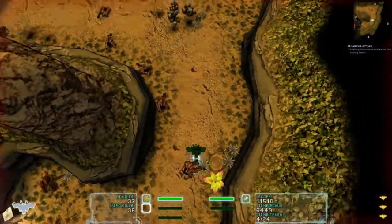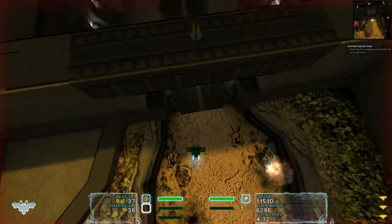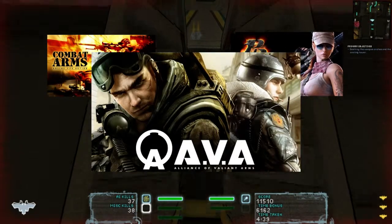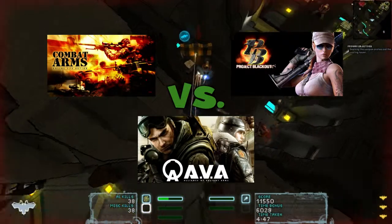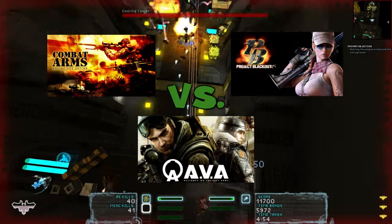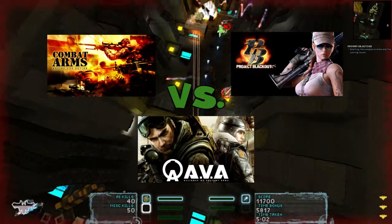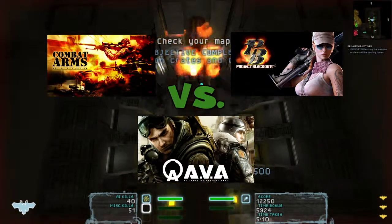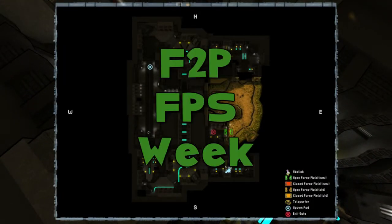Next week is going to be free-to-play first-person shooter week. I'm going to focus on three games: Combat Arms, Project Blackout, and Alliance of Valiant Arms. I'm going to compare and contrast them. I've played all of them very briefly. They are all microtransaction-based games where you rent or buy guns — rent them for several days or buy them — involving both real-world currency and in-game currency. There are plenty of MMO-inspired free-to-play FPS games out there using the same system, so it won't be a definitive ranking, but be here next week on Big Dave is Cheap for free-to-play first-person shooter week.